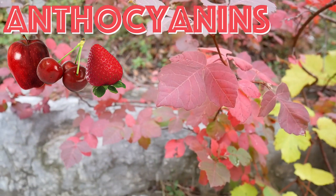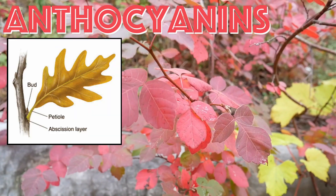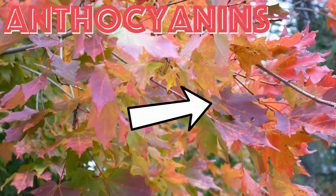These pigments are formed by a reaction between the sugars in the leaf's abscission layer and molecules in the sap. The color produced depends on the pH of the sap — more acidic sap means a brighter red, while less acidic means a more purple color.